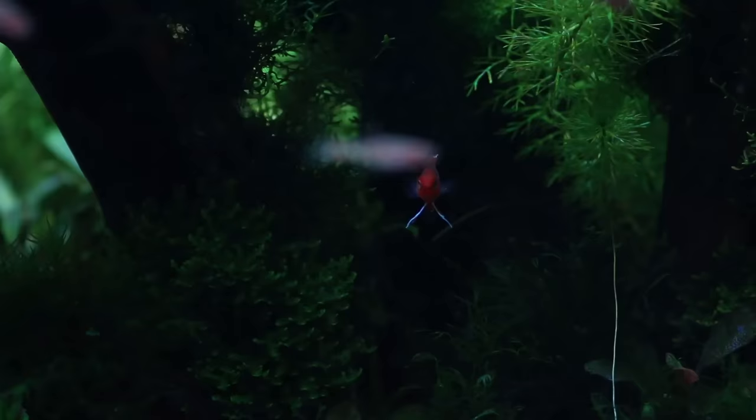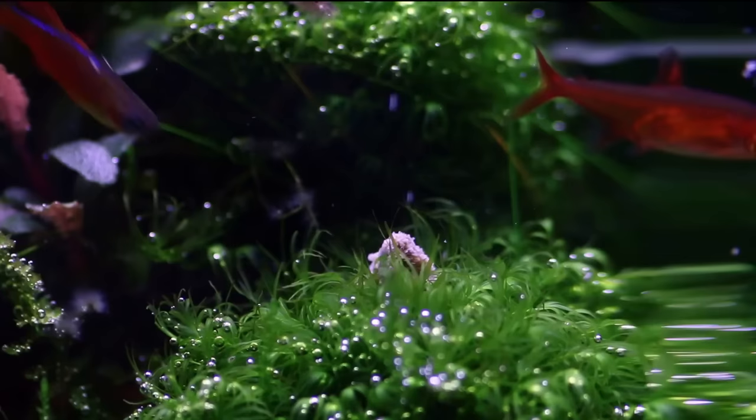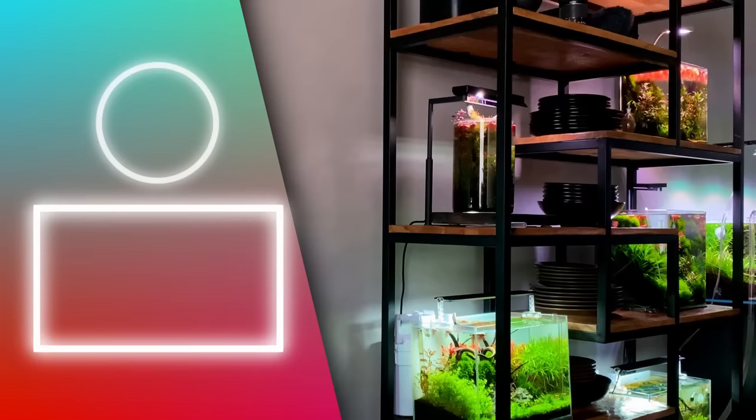And that was all 15 of my favorite nano fish. I hope this video will help you decide on some nice inhabitants for your next nano aquascape or planted tank. If you did enjoy this video, don't forget to like, and subscribe to the channel if you haven't done so yet. Also don't forget to check out the beautiful live screens from Flux Aqua. Thanks for watching, and I'll see you next time!